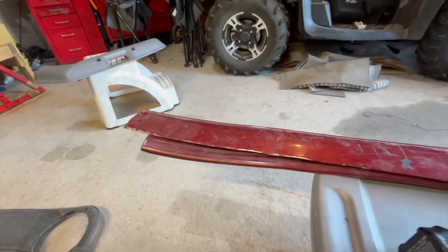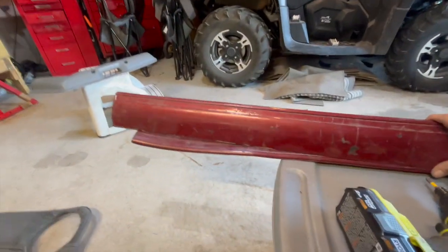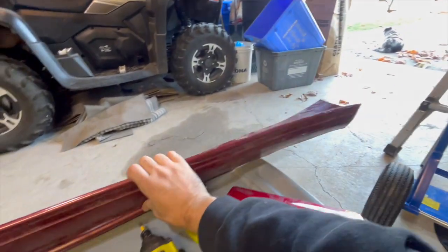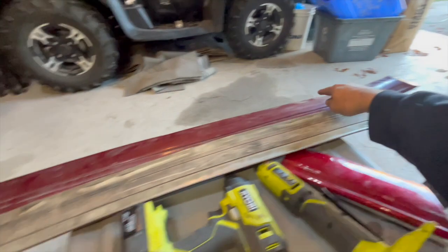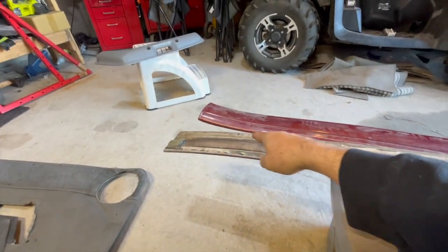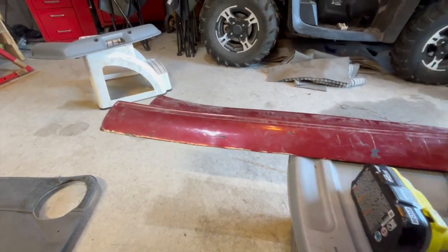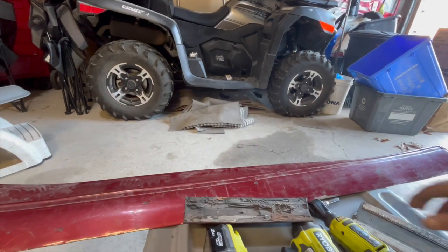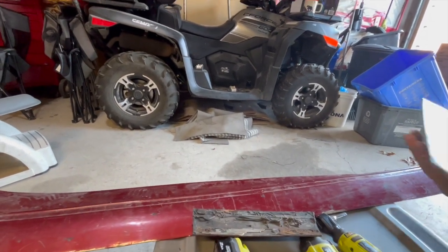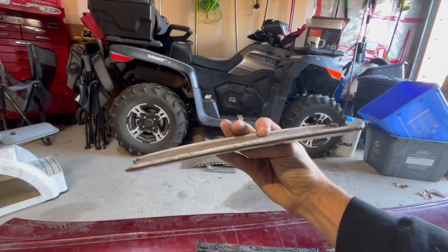I did pick up these new-to-me moldings. As you can see, they are red. They do need to be cleaned up and you can see how bent they are. We're going to cover how to fix your moldings from bending like this. This one here is actually pretty straight, but as you can see on this one, he's a bit twisted.